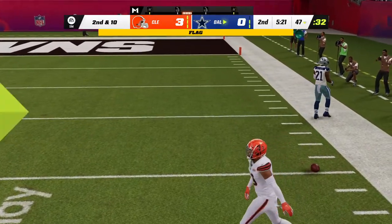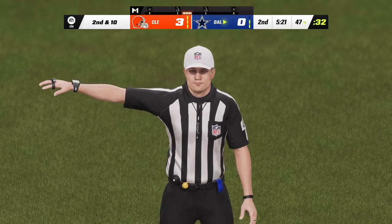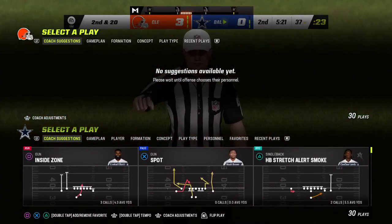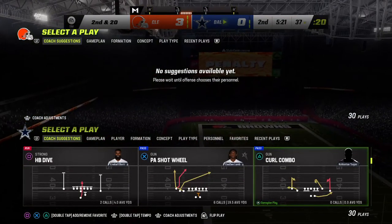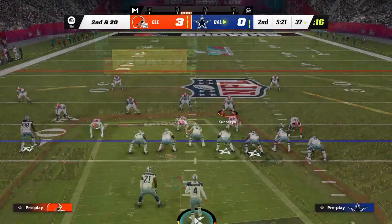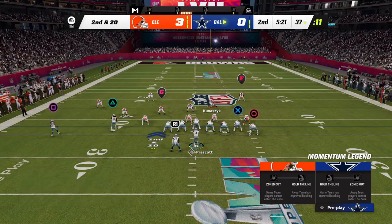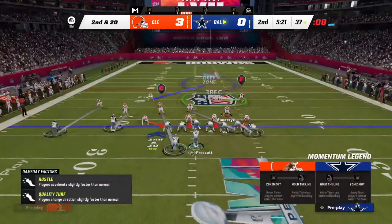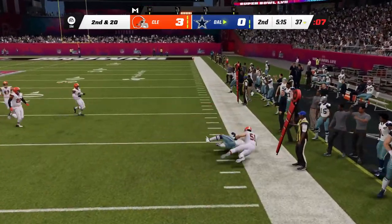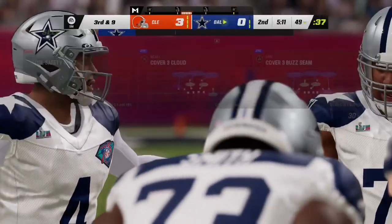That's going to wind up incomplete. However, we do have a flag down. That hold coming from the left side of the line — hands got caught in the cookie jar on that one and the flag came out. After the holding call, here's second and 20. Prescott throwing the out route incomplete. That's Ferguson — a gain of 11, which would have been a first down if not for that penalty moments ago.